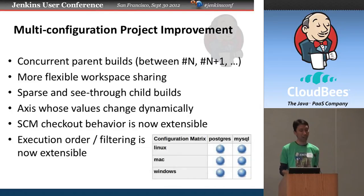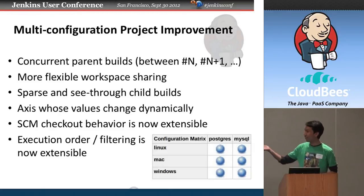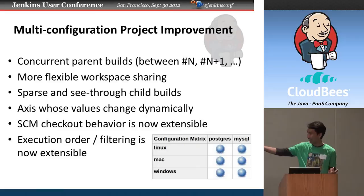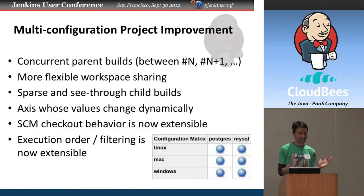Much of Jenkins' functionality is in the backend. For example, in the multi-configuration project feature — which lets you configure one thing and run it across multiple different configurations — we enabled concurrent builds. So if you have six axes meaning six different environments, you can run all six as a unit concurrently. If you have enough computers, you get a lot of parallelism.